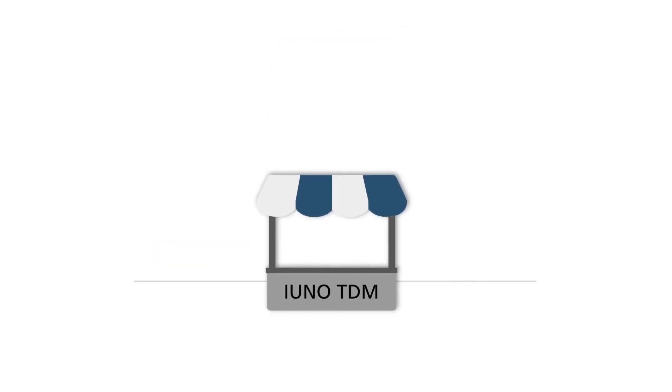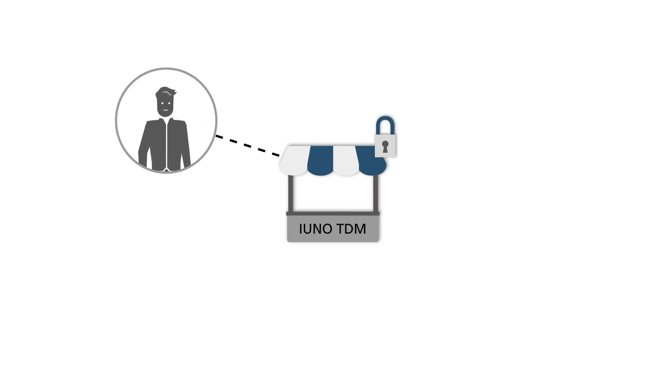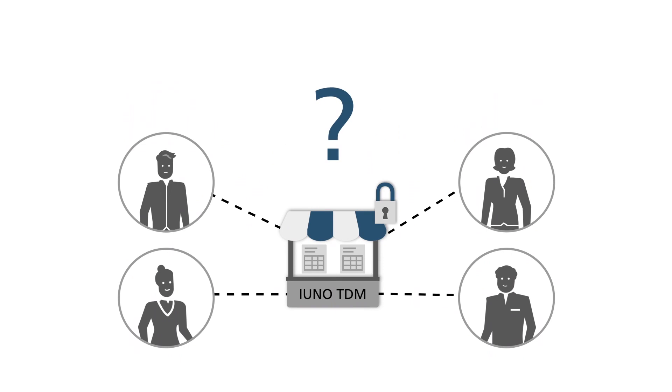Of course there is, with the EUNO Technological Data Marketplace. This cloud-based platform is an outcome of the national EUNO model project for IT security in Industry 4.0. This system allows machine operators, data producers and other members of the marketplace to trade in all types of data securely and based on demand.